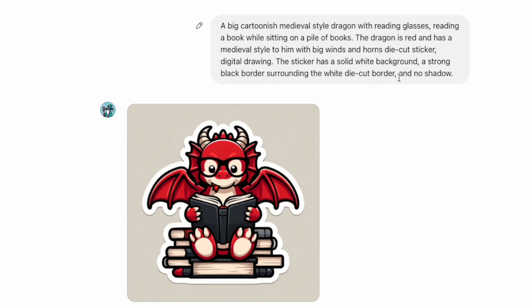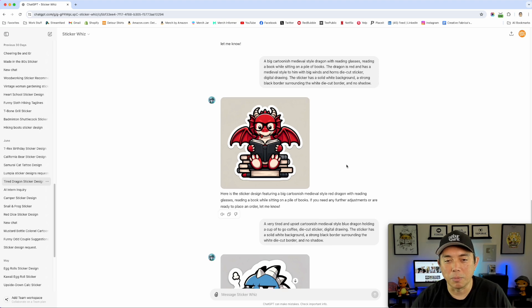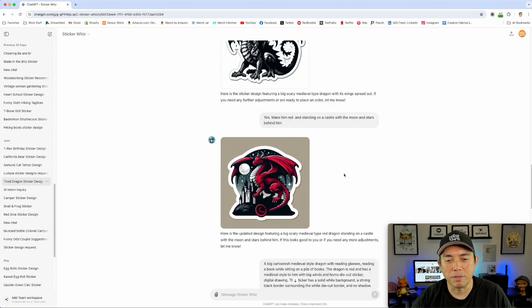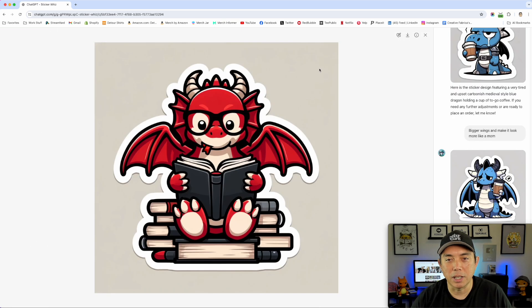It was a die-cut sticker, digital drawing, solid white background, strong black border, no shadow. I think what happened was I copied this from another prompt and modified it. Let's see what ChatGPT actually wrote.